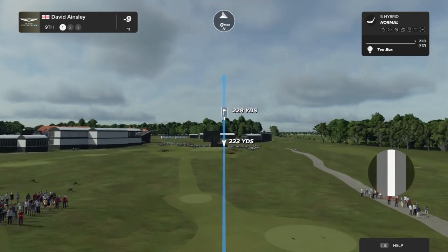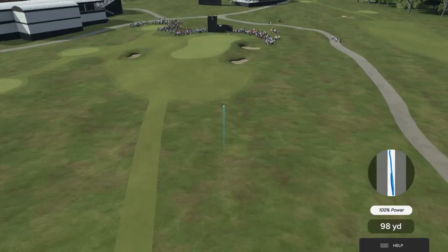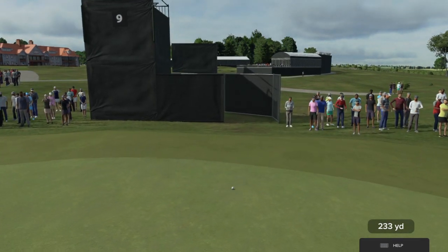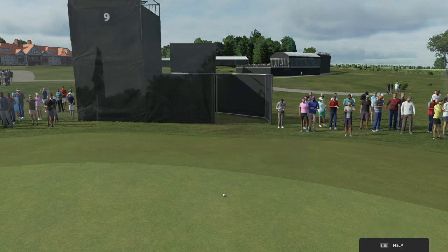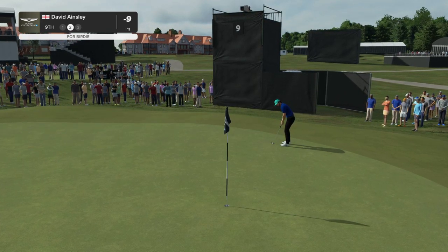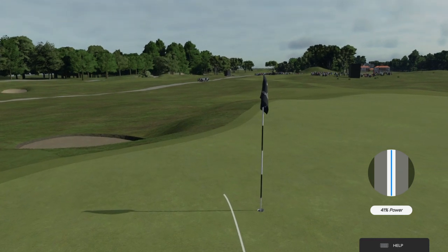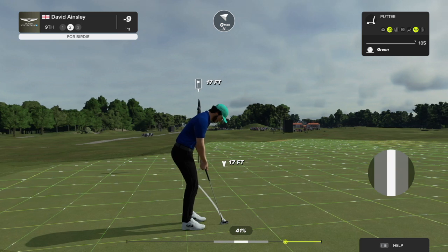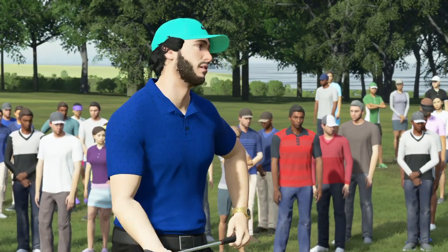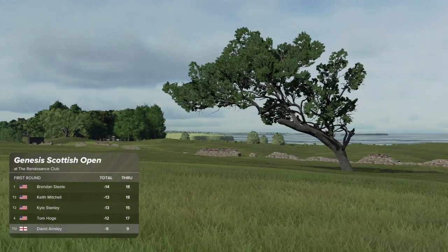The ninth is a strong par three — one of the longer ones. There's some bunkers on the right-hand side that you absolutely must avoid. If you miss it on the left-hand side, however, you've got a pitch uphill to a green that will slope away from you. A par here is a really good score. That should find the surface. That'll work up on the dance floor. A spot in the top ten awaits if they can make this putt — and he's in a share of 12th place.